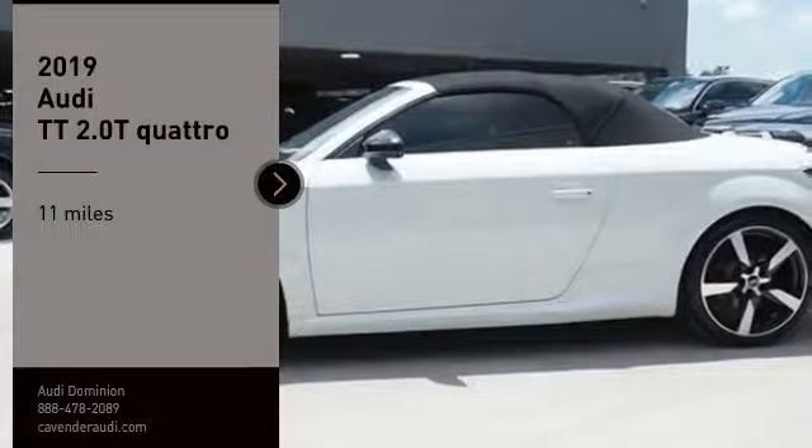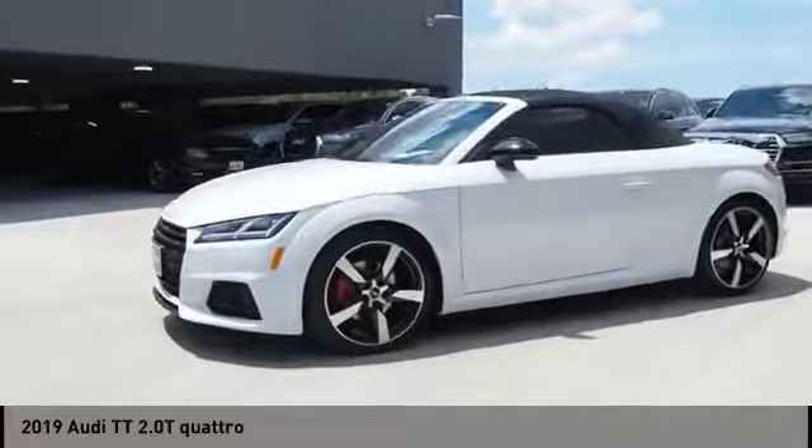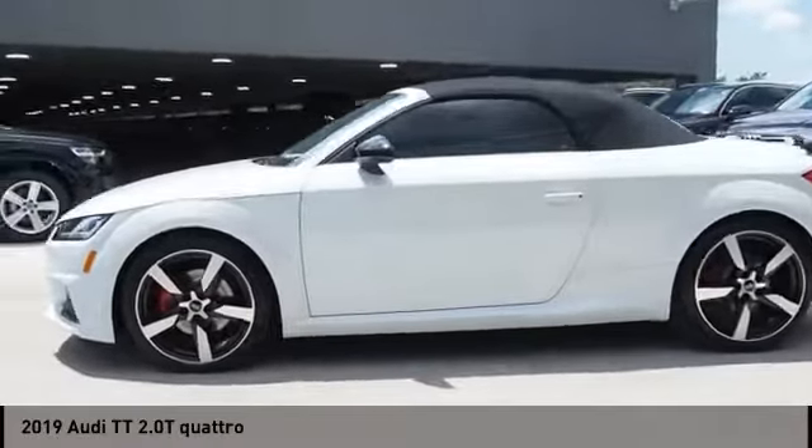Come test drive the 2019 TT. Iconic in its looks, legendary in its performance. There is no room to misinterpret what the TT line is designed for.